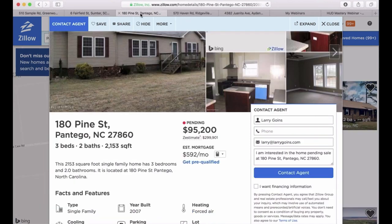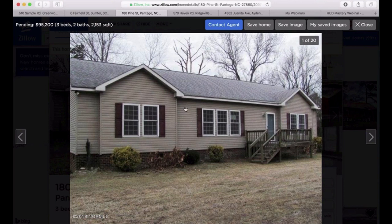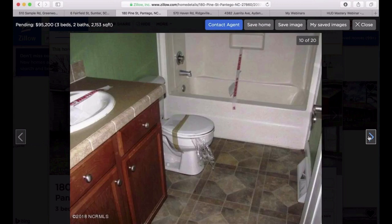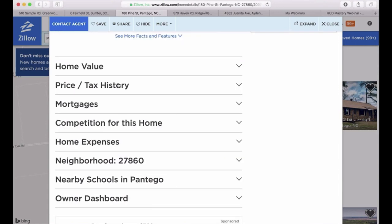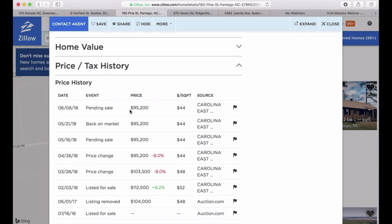Now, here is the next one. This one right here is listed for $95,000 — it says pending. Look at this little house. That's not bad, is it? We picked this house up. It's a three-bedroom, two-bath, 2,100 square feet. Price history — it started out at $112,000, dropped to $103,000, $95,000, $95,000, back on market, pending sale, and we picked it up for $56,000 — a little over half.